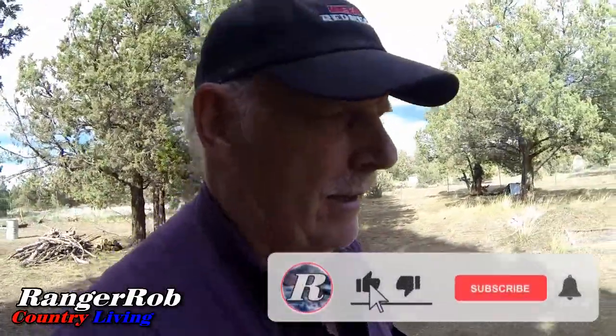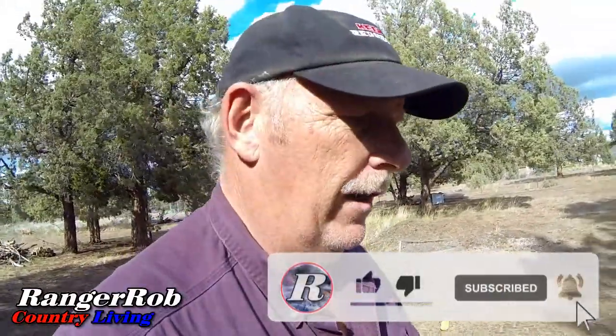That wraps up our day - we got a new window in, some plants added, wind's picking up, got our books done, and I got all that weed and feed on the rest of the property. That was a good day! Guys, thank you for watching - don't forget to like, share, and subscribe.